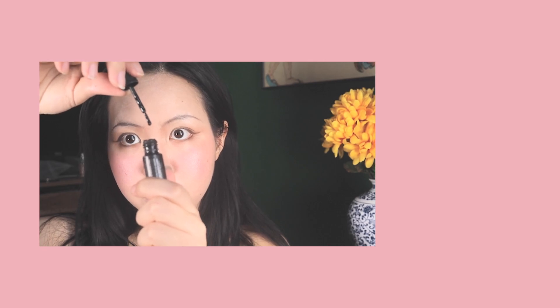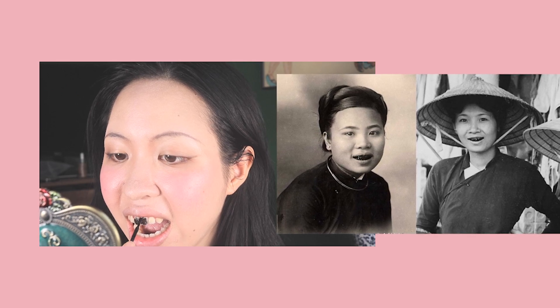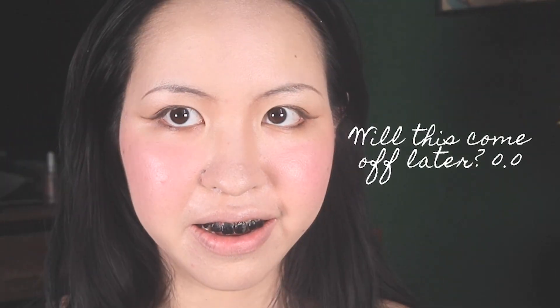Teeth. Pearl white teeth were so out of style back in the day. Having black teeth was a beauty standard for Vietnamese women for a very long time. People used to go through such a complex process to get their teeth black, but I'm not going to do that today — I'm cheating using this black teeth dye from Amazon. It's extremely messy and kind of tingly, so I'm just going to do my front teeth for the sake of this video.